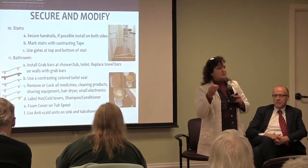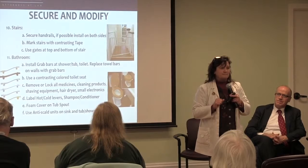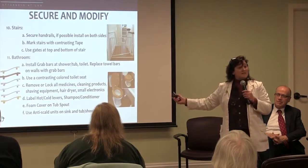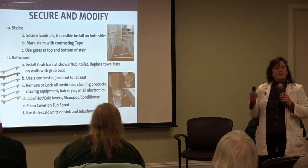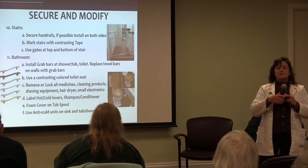We talked about visual perception. What happens when you have a white toilet seat on top of a white toilet? You can't see where to go. So we recommend a very easy fix — just put a different color, a wood color, a brown color, any other color on your toilet seat. That will give the person a visual cue: this is what I have to do, this is where I go.